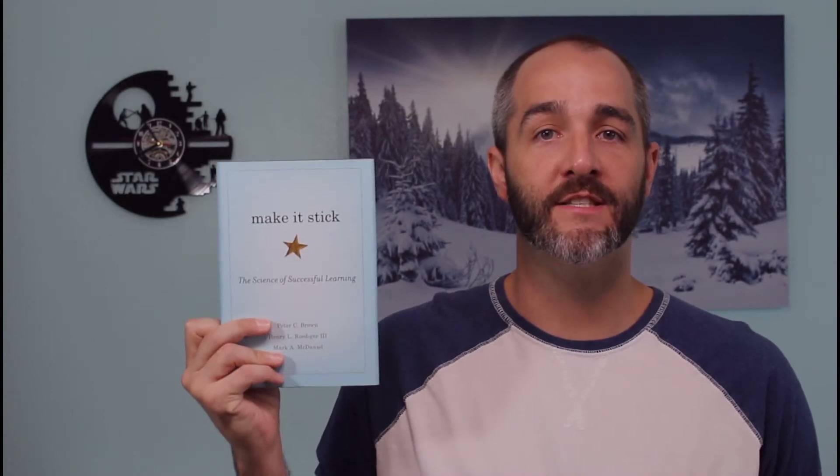Hey everyone, Andy Robertson here with CQE Academy, and in today's video I want to give you four tips to help you make your study process as effective as possible. These tips come from a fantastic book called Make It Stick: The Science of Successful Learning, where a team of cognitive researchers studied all the various techniques out there for learning new topics and presented both the least effective and the most effective techniques. We're going to talk about both today.